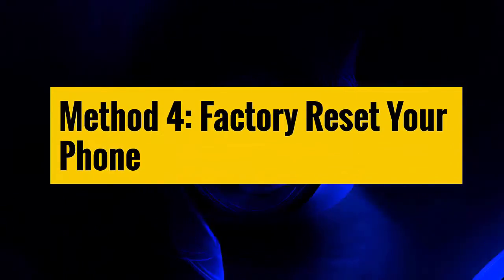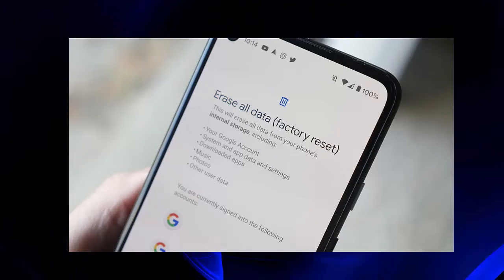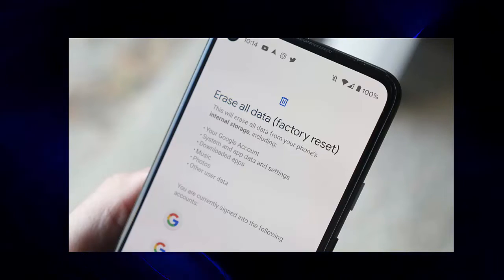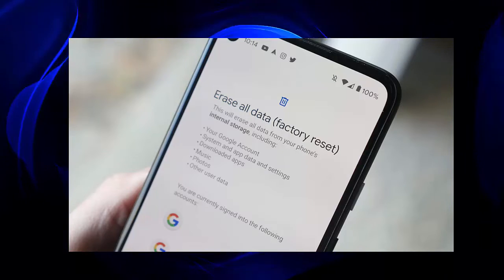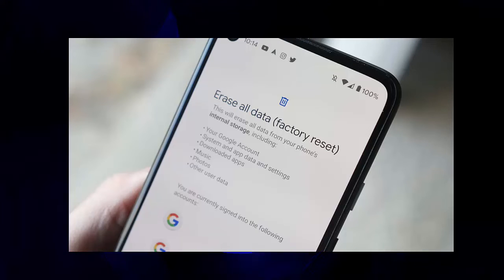Method 4: Factory reset your phone. If the issue continues, then you are suggested to factory reset your Realme X7 Pro phone. But remember to back up all your stuff beforehand, as this process wipes the data from the phone.